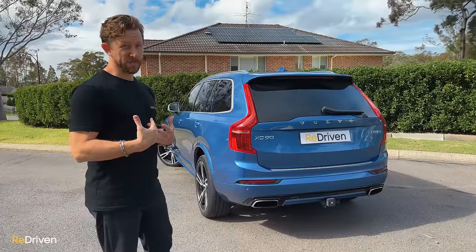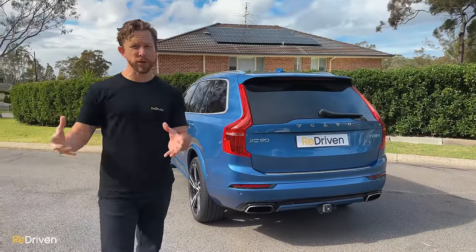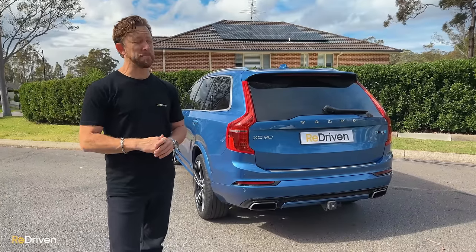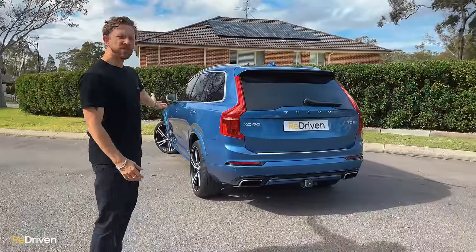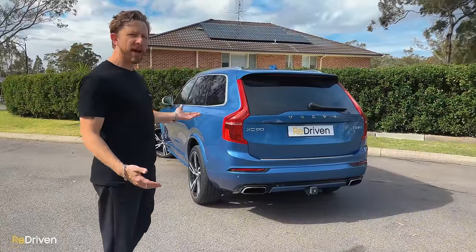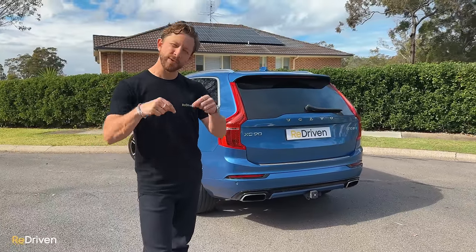But if the XC90 you're looking at has run out of its full factory warranty and you don't have a second car and you're not in a position to access a spare $5,000 to $10,000 easily — God, no, do not buy one of these. For many, this is a dream car, but the wrong XC90, especially with no factory warranty left on it, can become a complete nightmare. Would you still buy one of these, or would you get an Audi Q7 instead, or go super sensible and buy a Toyota Kluger or Highlander? Let us know in the comments — see you next time.